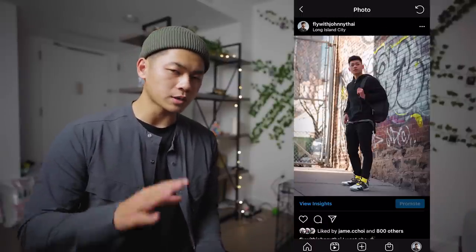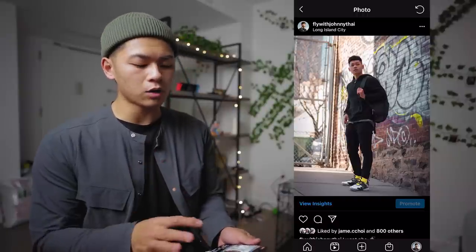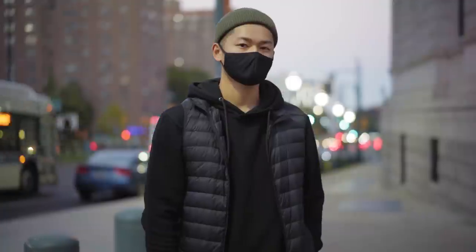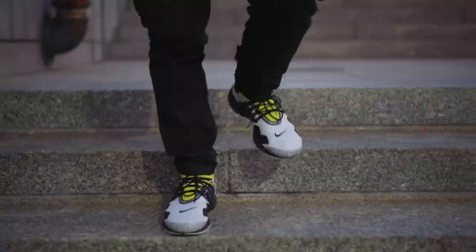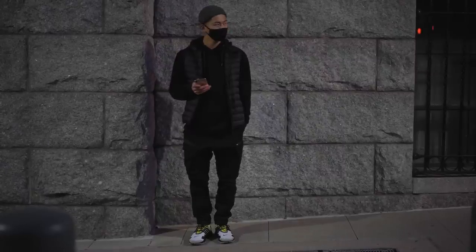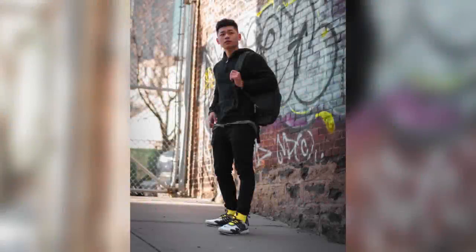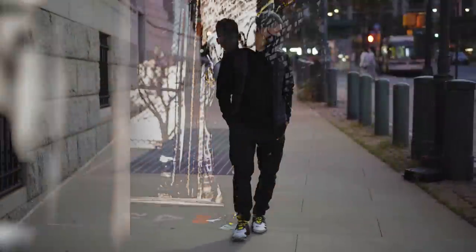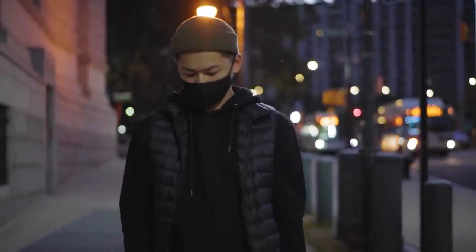Everything about this photo deserved to be archived. I don't even know what my mindset was back then putting together this outfit — normally you're just like, okay, Acronym Prestos, I should probably go more tech, or Jordan 1s, maybe go for the more street look. But this one I have no idea what I was doing. So let's go ahead and recreate this outfit. I'm going to follow the same color blocking as well as the same sneakers.